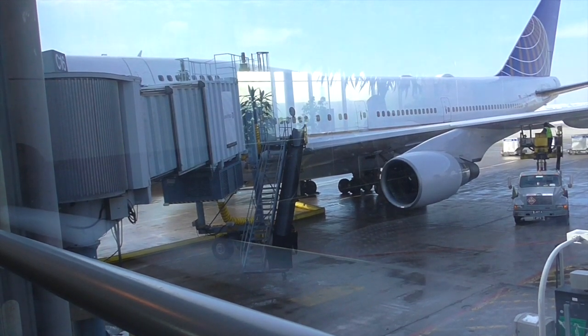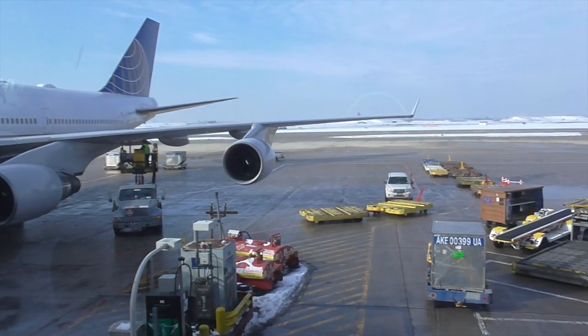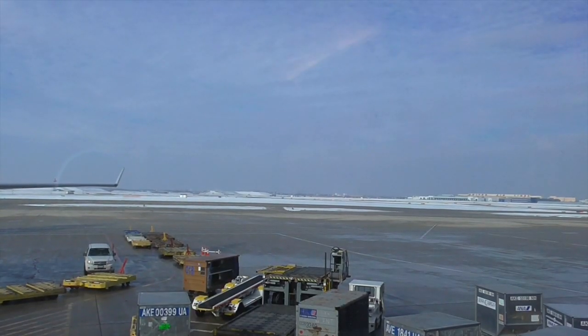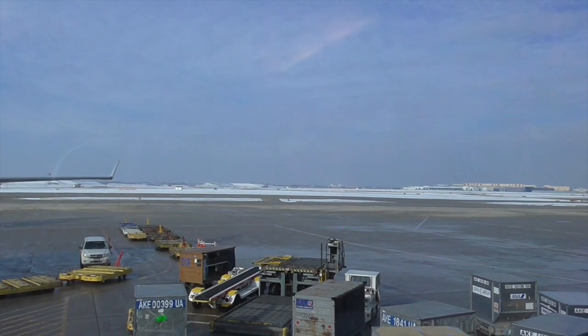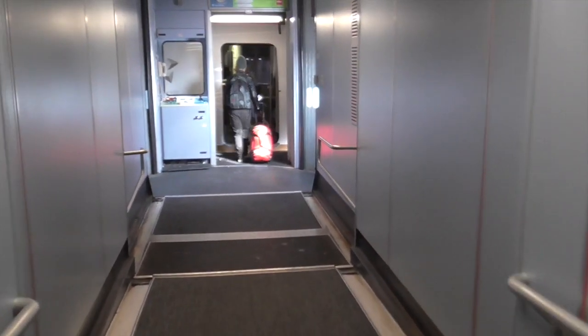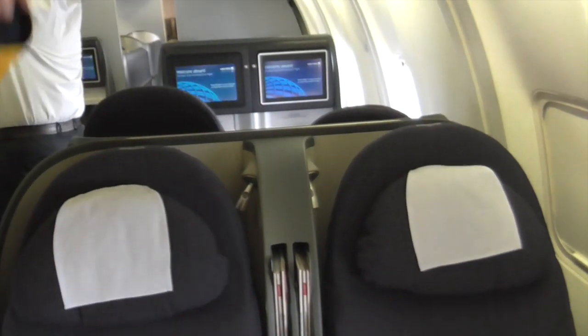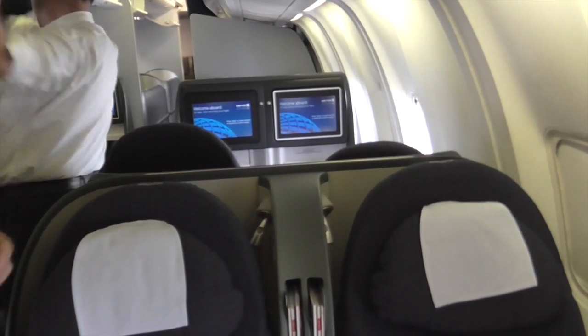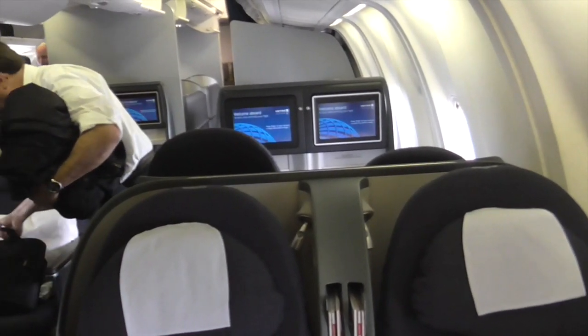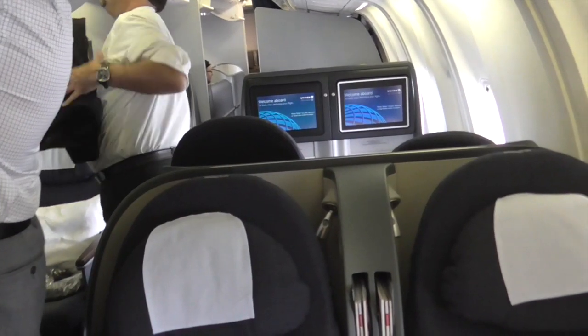We have a 747 right next to us here at the gate. Chicago may have bad winters, but at least we're set for them — nine million plows. I'm surprised that United is using a 767 on the route to Newark. We're facing backwards. Upgrades did come through for the entire flight, except the SAS portion from Stockholm to Karuna.